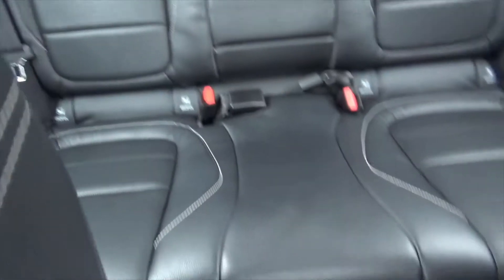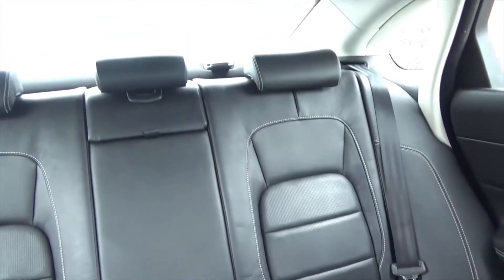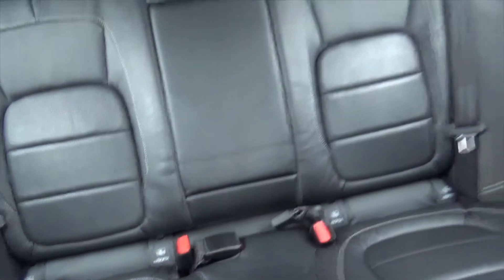Looking around the car, even the back seats are in absolutely superb condition — they don't look like they've ever been sat in. You've got the central armrest, ISOFIX points in the rear as well.